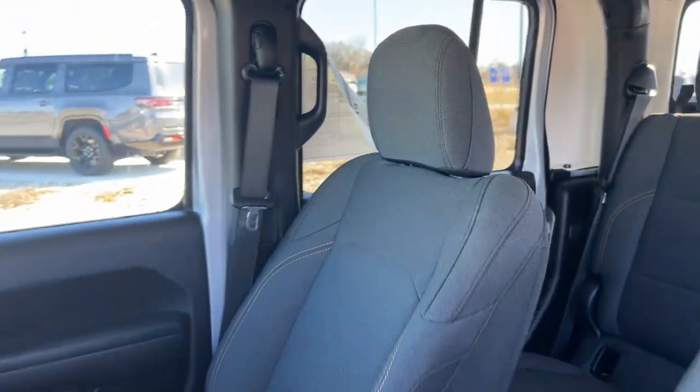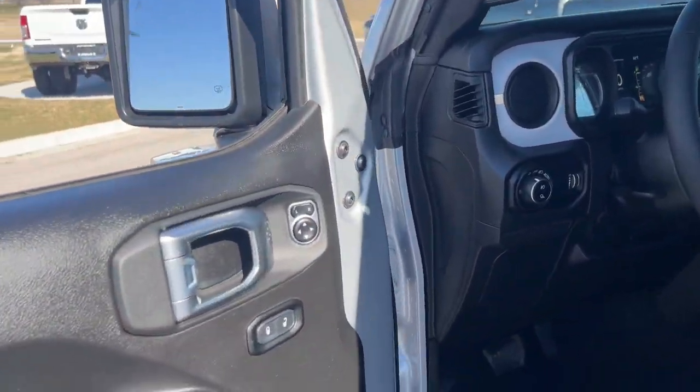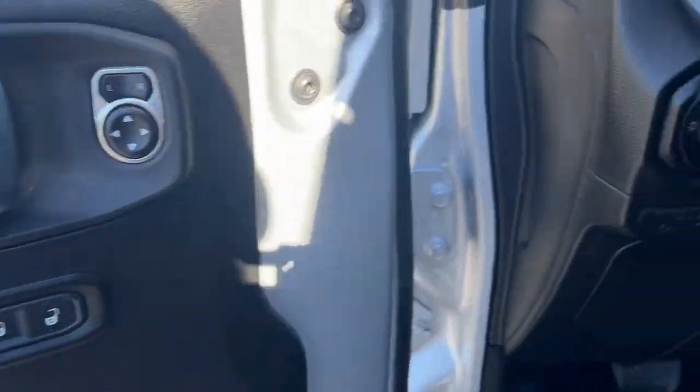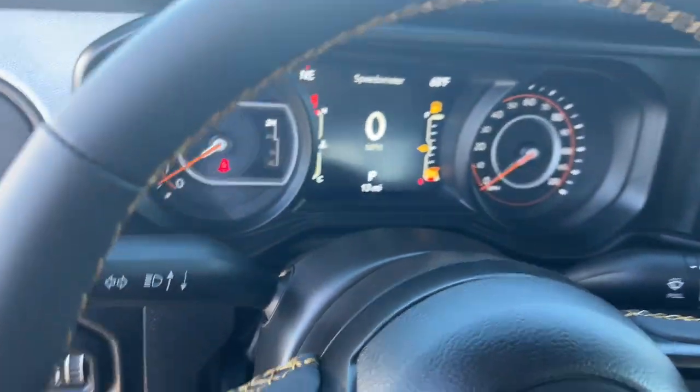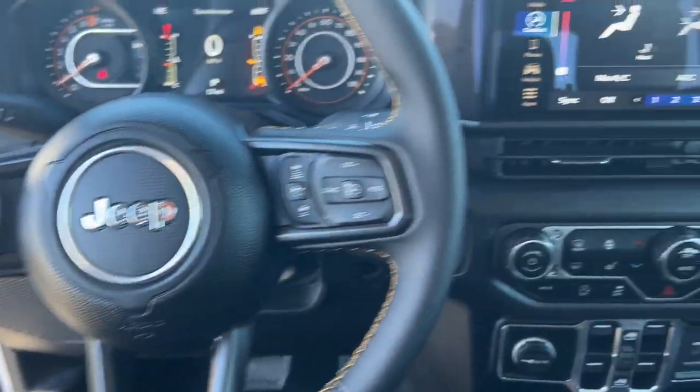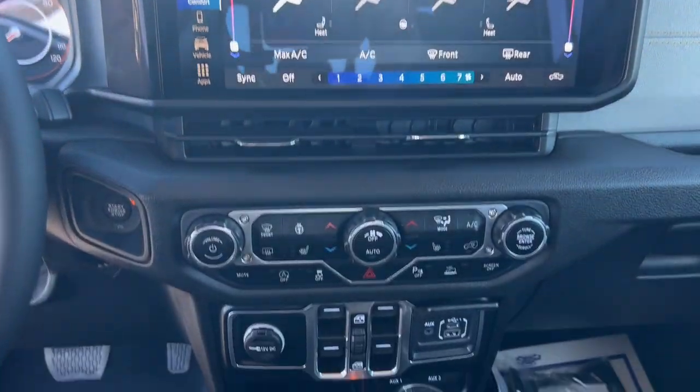These are just some of the great options this vehicle comes with: pre-collision system, keyless entry, V6 cylinder engine, heated mirrors, alarm, eight-speed AT, daytime running lights, automatic headlights, driver illuminated vanity mirror, and power windows.